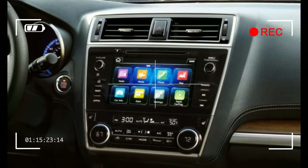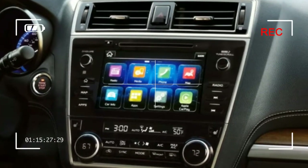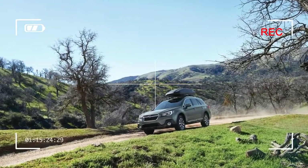A fourth interior color option, titanium gray, joined slate black, warm ivory, and java brown leather.